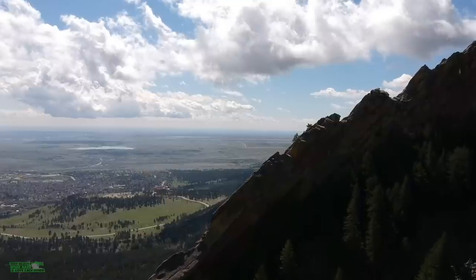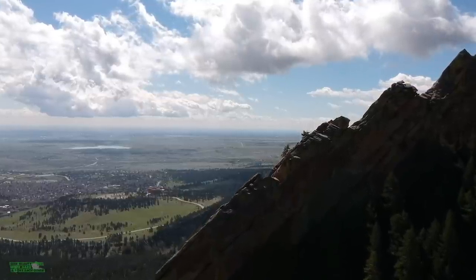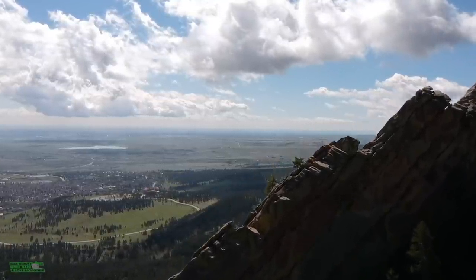We're back in beautiful Boulder, Colorado. It is blazing hot out, so let's lace up and get rolling.